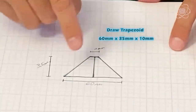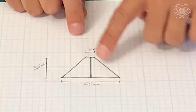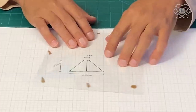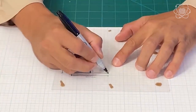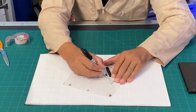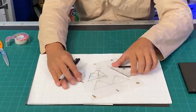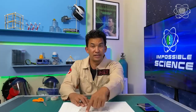Here's what you need to do: draw a trapezoid that's 60 millimeters by 35 millimeters by 10 millimeters. Draw lines at center points and connect the corners. We're going to need four of these cut out of the plastic. I'll use a marker to stencil out the trapezoid, then just connect the corners. Now stencil out all four, then cut them out. Make sure you cut off the black marker edges so it looks clean.